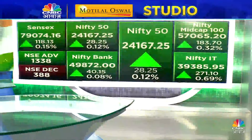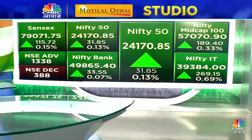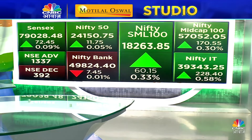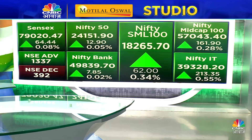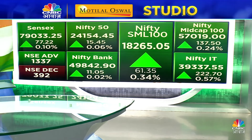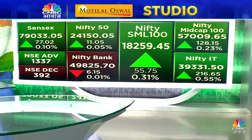Mid cap index is up 1.5%. Small cap is up 0.4%. Advance-decline ratio is around 300% positive on Nifty.